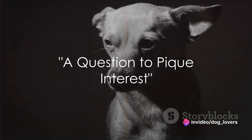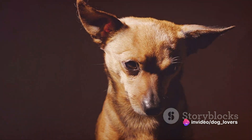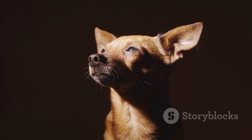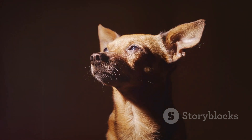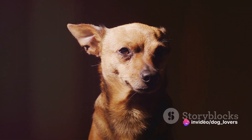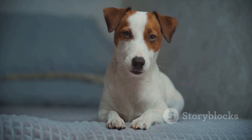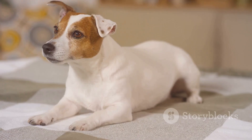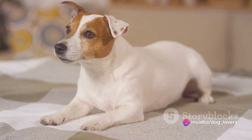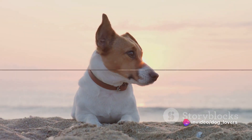Have you ever pondered about the versatility of rat terriers? Picture a small to medium-sized energetic dog, known for its intelligence, agility, and robust nature. That's right, we're talking about the rat terrier — an American breed cherished for its hunting prowess and friendly demeanor. These canines are not just pets; they are companions, hunters, and sometimes even celebrities. Stick around to discover seven surprising facts about these fascinating canines. You might just find yourself falling in love with these remarkable dogs.